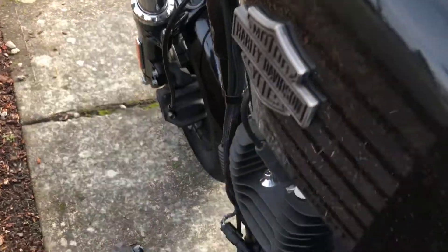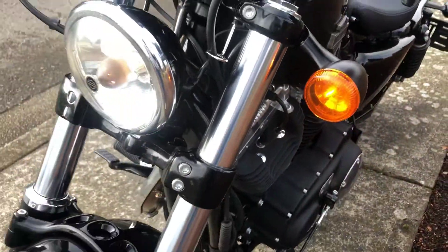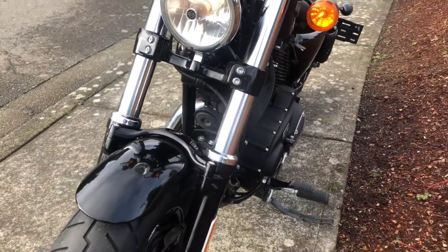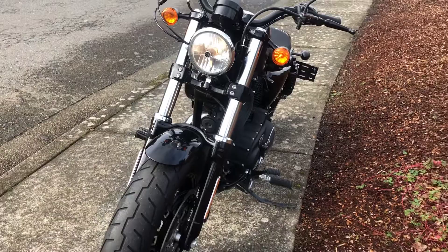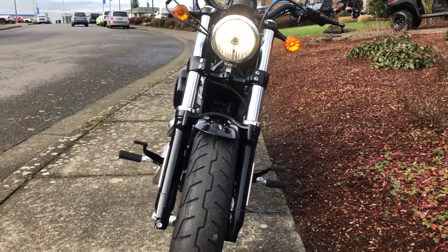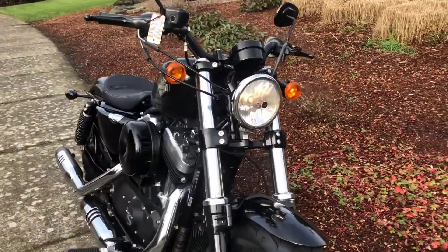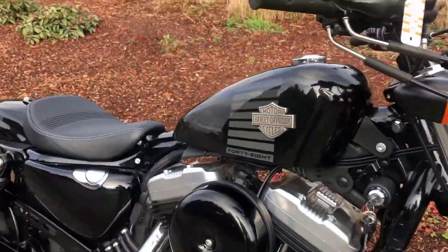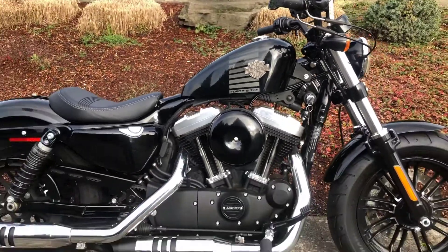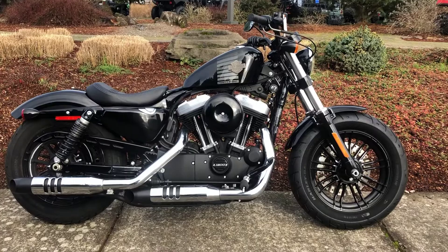That's a two-gallon fuel tank but it gets almost 50 miles per gallon out on the road. Forward controls, 30 degree fork rake, 26 inch seat height, ground clearance is about 3.9 inches, and it weighs around 560 pounds.